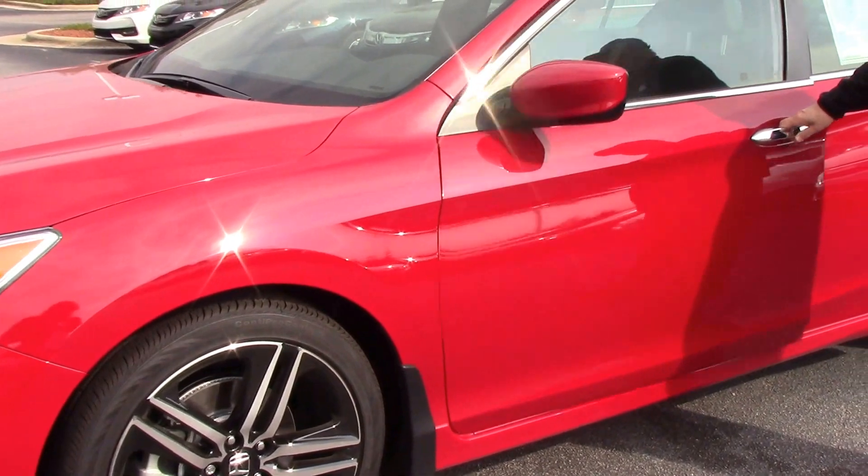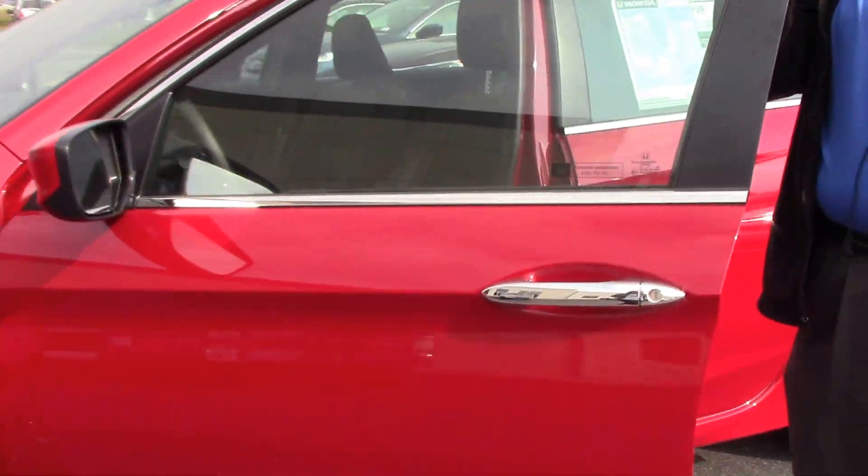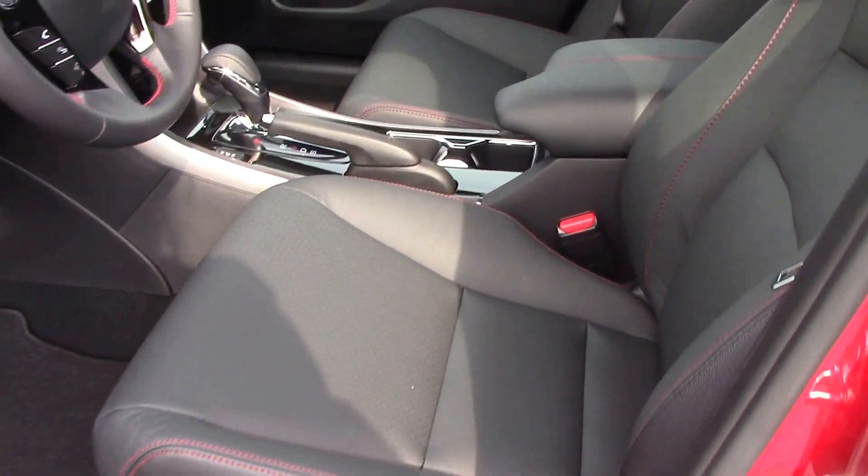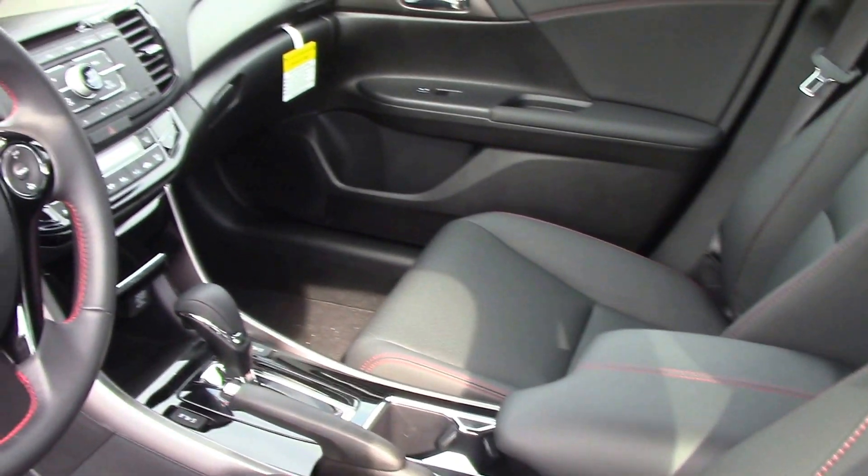This car, because it's an SE, it means it comes with leather. It has heated seats. It has a backup camera. It has Bluetooth.